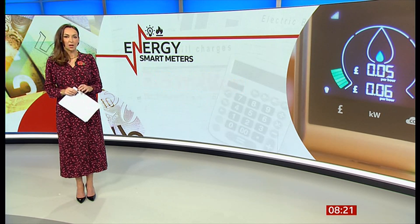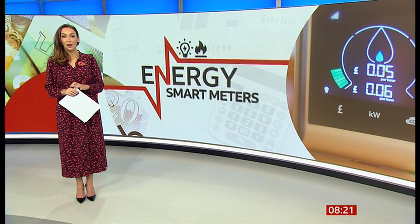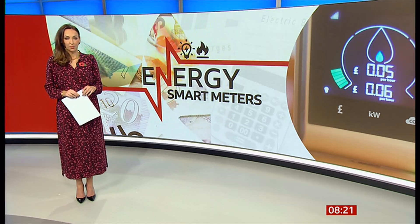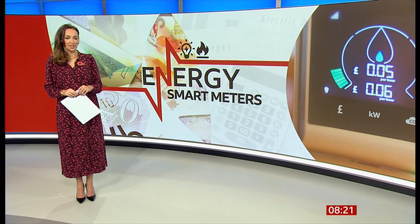Whether or not your smart meter works properly can also depend on where you live, with customers in northern England and Scotland appearing to have the most problems, as Zoe Conway has been finding out.